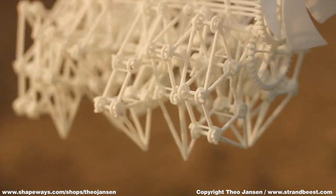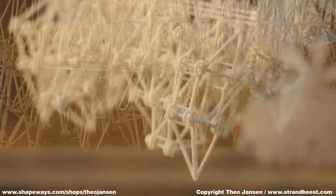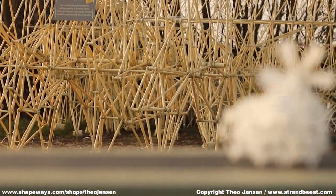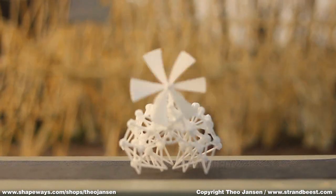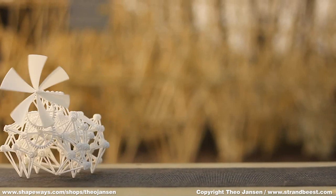Now you could compare this with the pharaoh ant who comes from Egypt. He does survive here in Holland, not on the street, not in houses, but in spaces where they have central heating facilities and the temperature seems to be a bit like in Egypt, I guess.